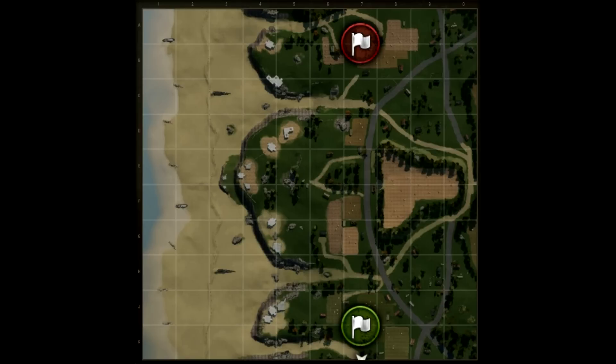A new map called Overlord was added, basically honoring D-Day. The Live Oaks map was rebalanced, and visual effects were improved on the following maps: Corellia, Westfield, El Haluf, and Airfield.